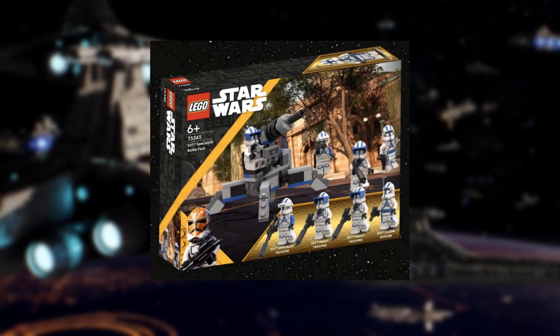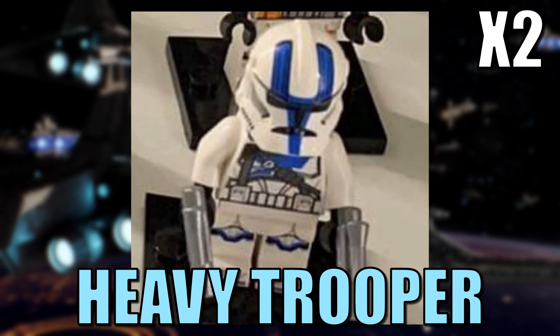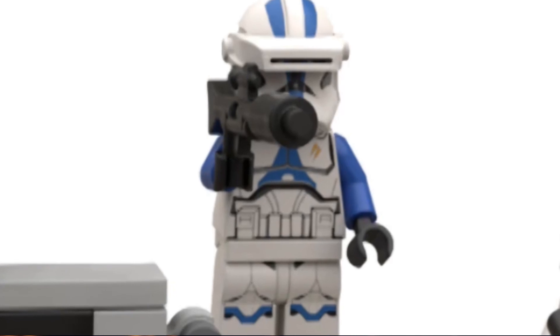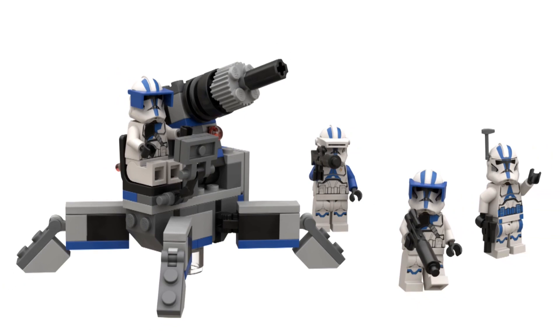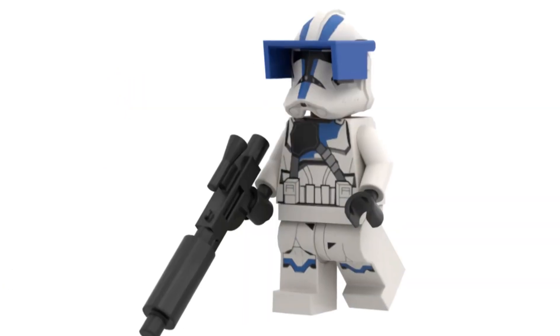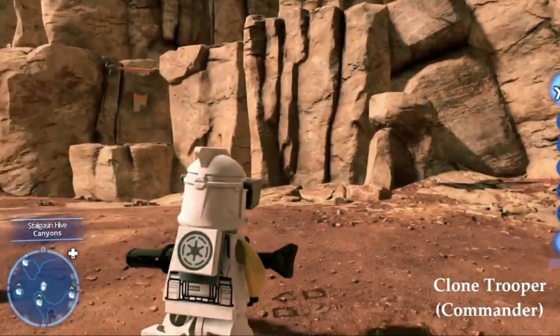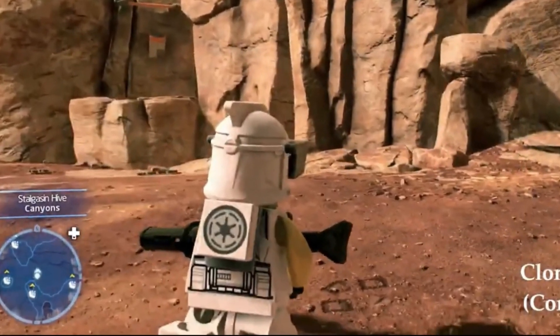This is the heavy trooper from the 501st Specialist Battle Pack — we're going to get two of them in the battle pack, along with a specialist and an officer. These are all based on Star Wars Battlefront 2. This figure is supposedly going to have a visor and a backpack, which you can also see in the LEGO Star Wars: The Skywalker Saga game.